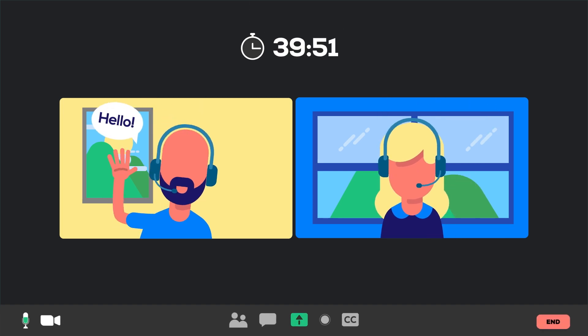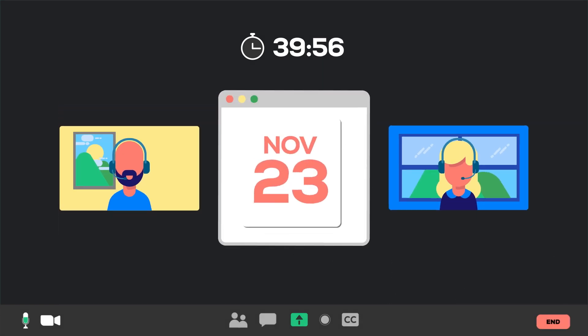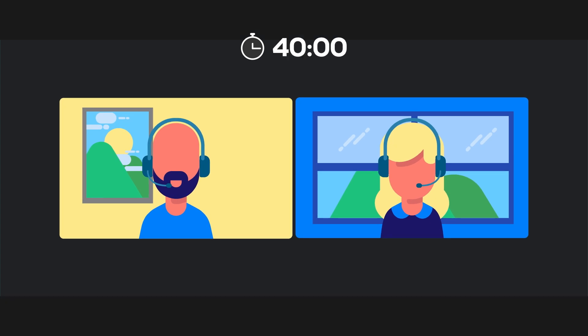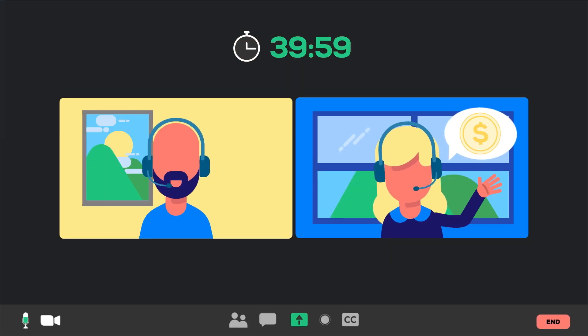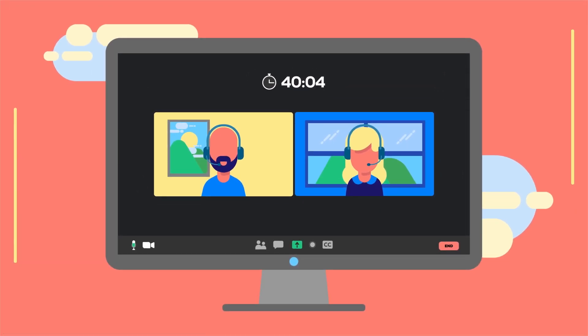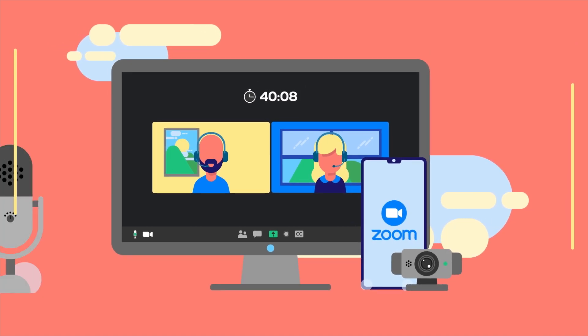You can choose between a free version or a paid plan. With the free version, you can hold as many meetings as you want, but they can only last up to 40 minutes. A paid subscription allows for longer meetings, among other things. Zoom can be used on your computer or on a mobile phone that has internet access, a camera, and a microphone.